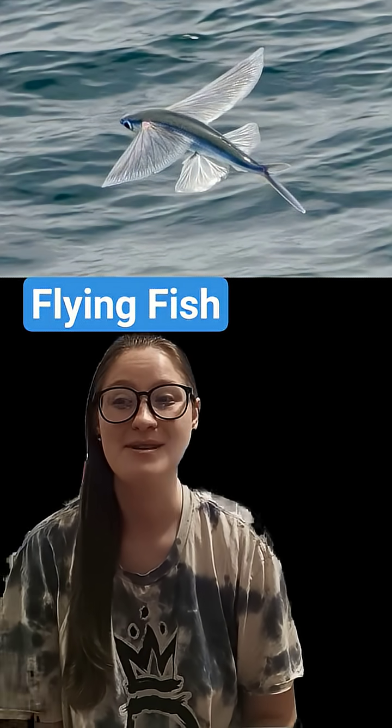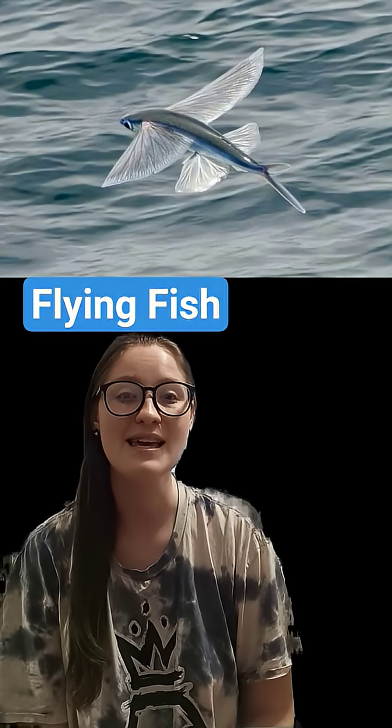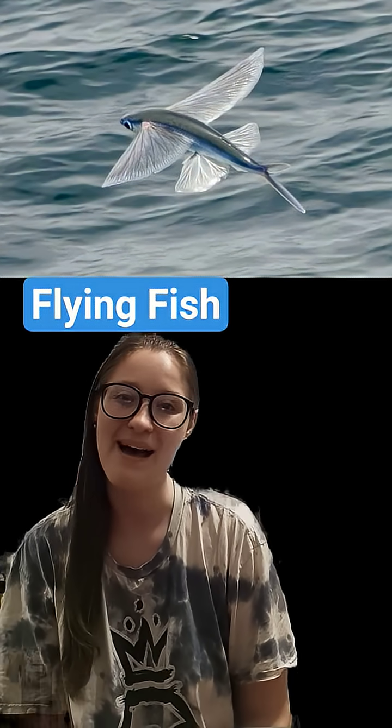Thanks for watching! Tune in next week for another Fish Fact Friday. Do you have a fish you'd like to learn more about? Comment it down below. Don't forget to like, subscribe, and keep on swimming. Bye!